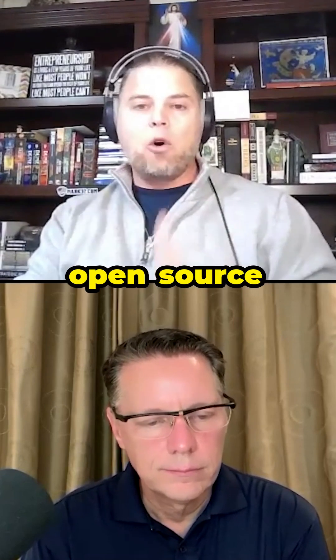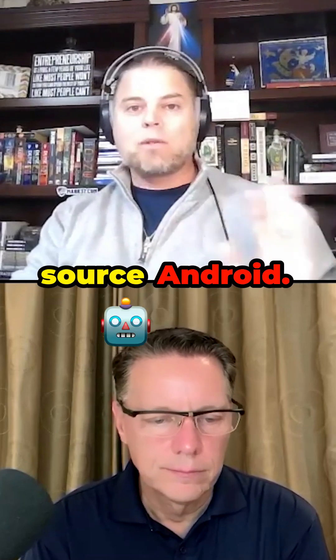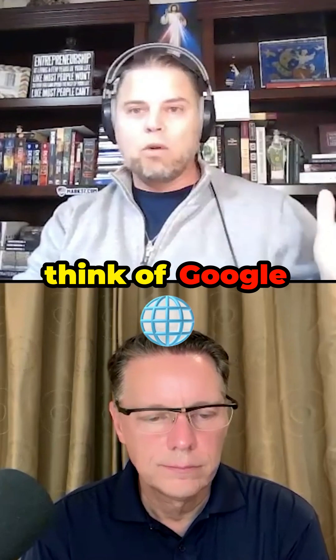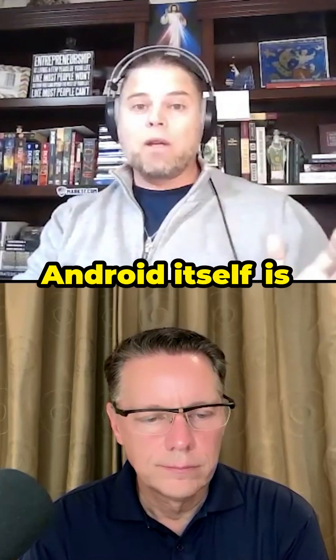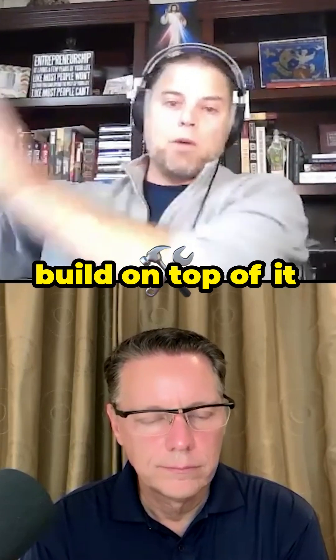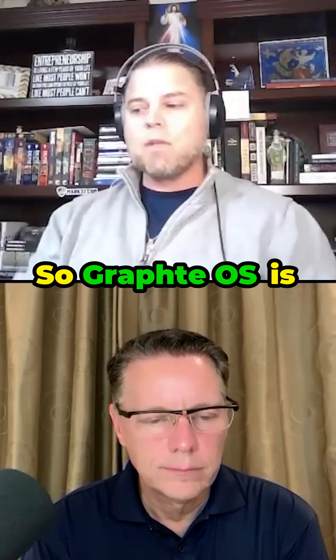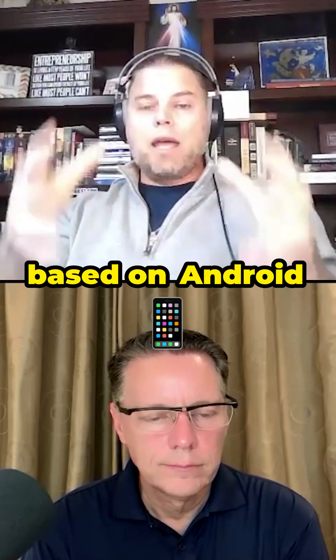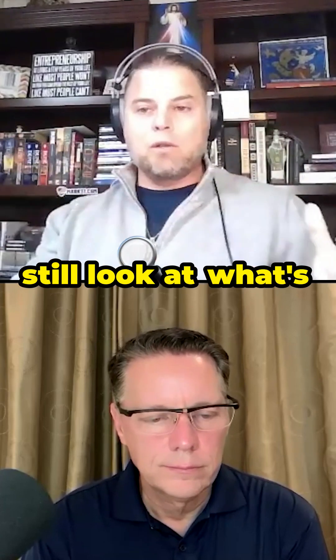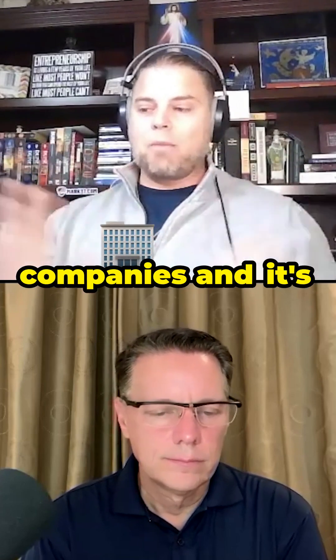Graphene OS is an open source operating system that's based on Android — open source Android. Most people when they think of Android think of Google, when in fact Android itself is open source. Google takes that open source code framework and builds on top of it to make Google Android. Graphene OS is based on Android, it's still open source, you can look at what's going on in that code base, and it is independent from big tech companies.